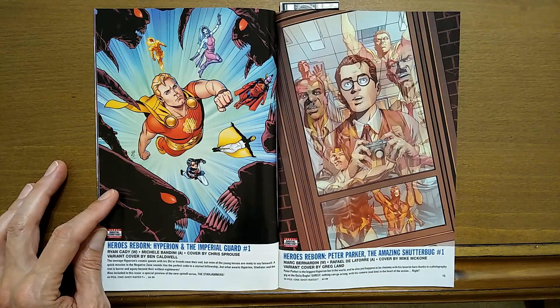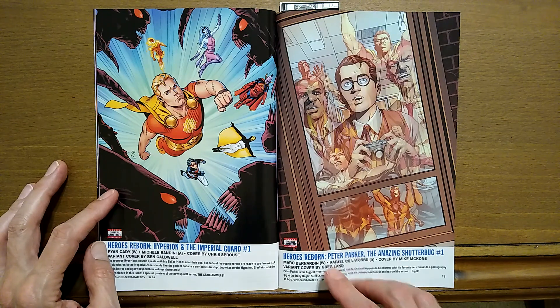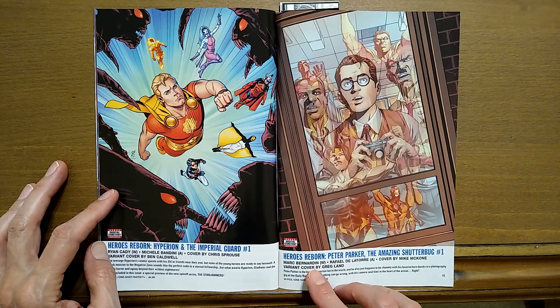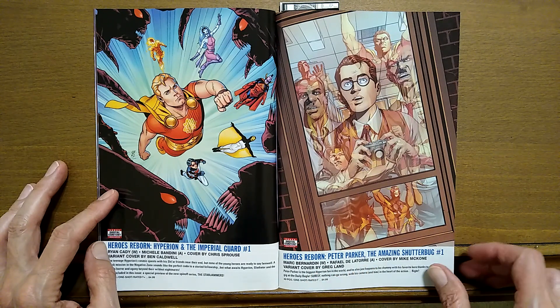Heroes Reborn: Hyperion and the Imperial Guard number one, written by Ryan Caddy, with Michelle Bandini as the artist. Heroes Reborn: Peter Parker, the Amazing Shutterbug number one, with Mark Bernardin as the writer and Raphael de la Torre as the artist.